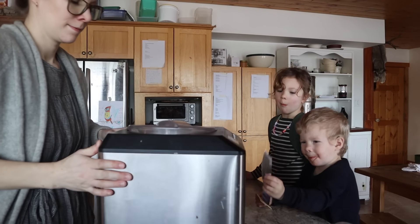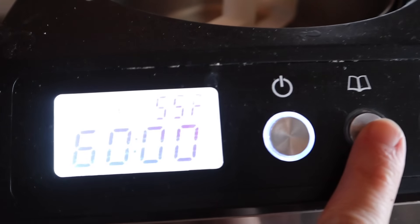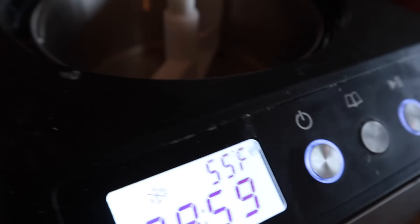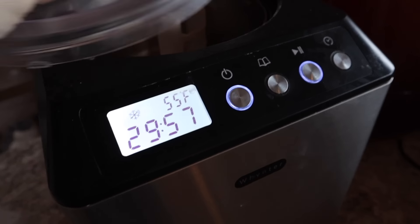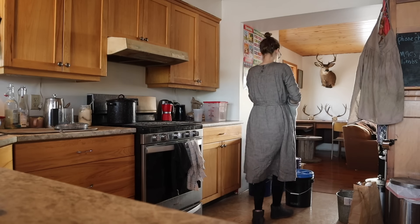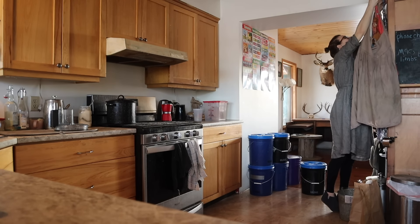Good morning friends, it's Kate from Venison for Dinner up here in northern British Columbia, Canada. I want to do some organizing today, which means I need to do some food prep first, because if I don't get some food made by the time you get a bunch of cleaning and organizing done, the last thing you want to do is make food. So there's a few things that need to be used up in our fridge and I decided to make them into different meals.